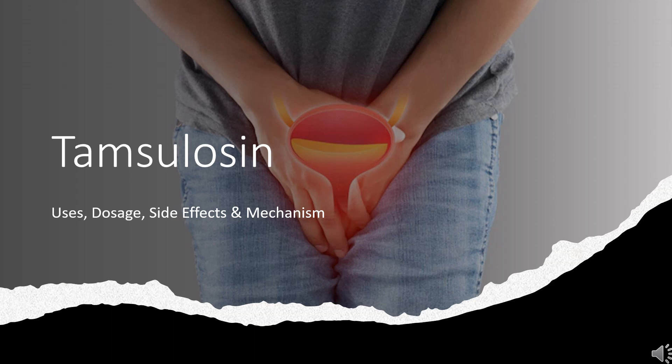Tamsulosin is an alpha-1A and alpha-1B adrenergic receptor antagonist used to treat benign prostatic hyperplasia, ureteral stones, prostatitis, and female voiding dysfunction.